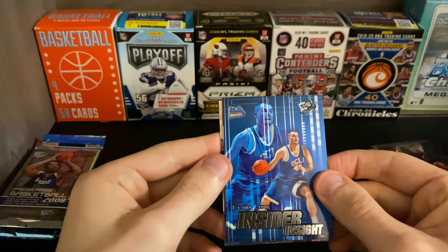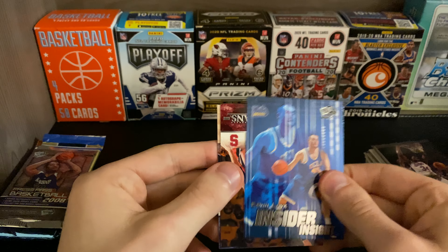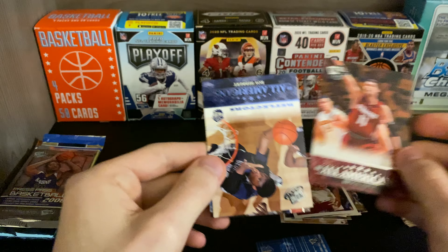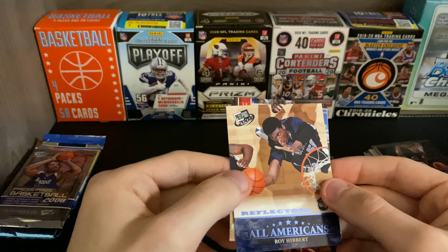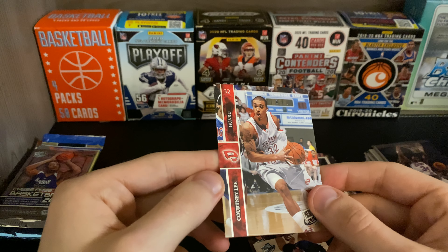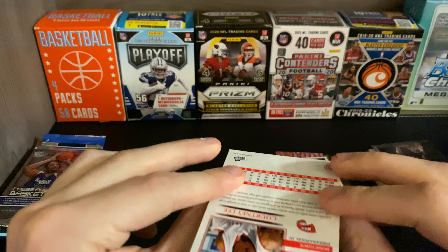Kevin Love — I believe these are all rookie cards. Kevin Love, Brooke Lopez, Roy Hibbert, and Courtney Lee. That's it from that pack.